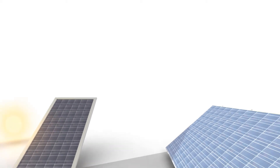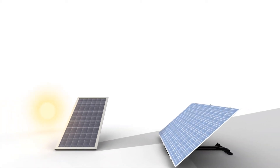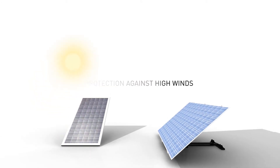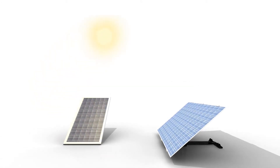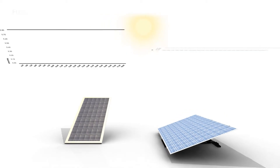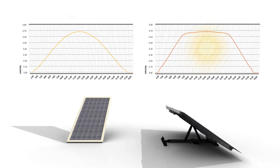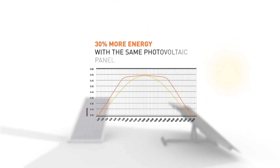The Solar Fighter's tracking capacity offers many advantages: cleaner panels, protection against high winds. By following the sun, the Solar Fighter can increase the yield of your energy harvest by more than 30%. This means faster payback and lower investment for the same energy harvest.